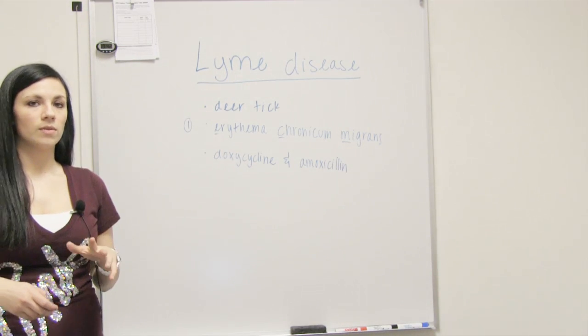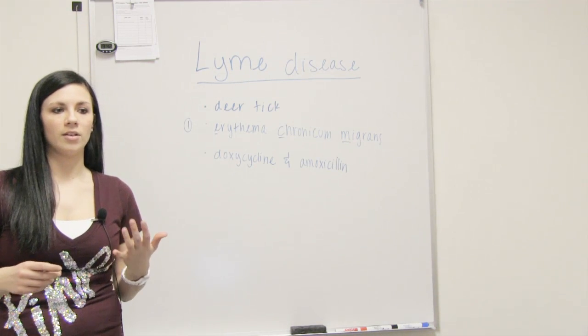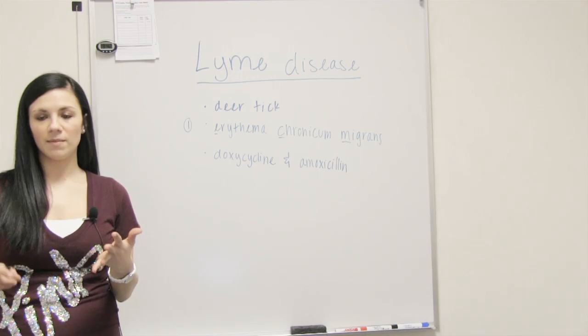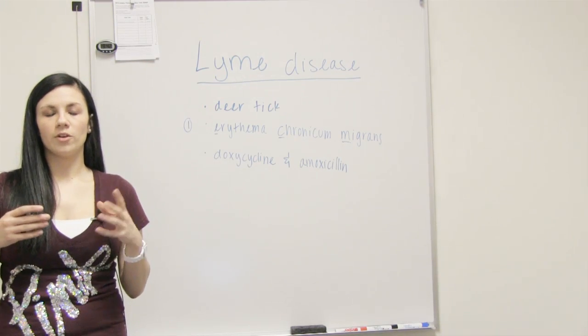In stage two, after a couple months, it's going to start affecting your central nervous system. You will probably get some nerve damage or facial palsy, and with those two, they could become permanent.